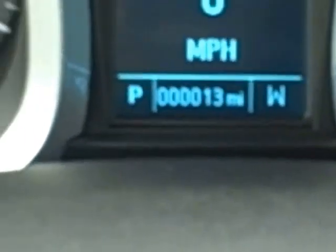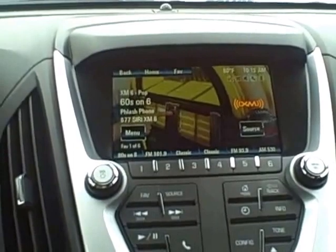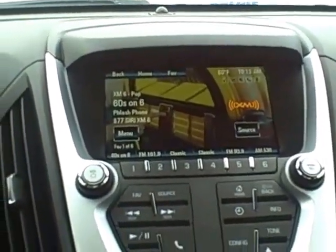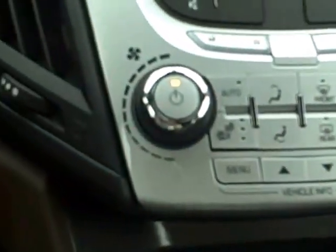The odometer currently states 13 miles. You do have a touch screen for your radio, which also includes several hard keys if necessary, and below are your heating and cooling controls, as well as heated seat controls.